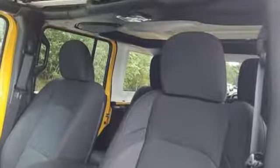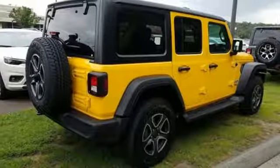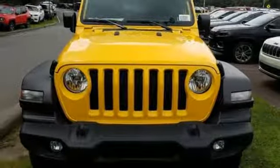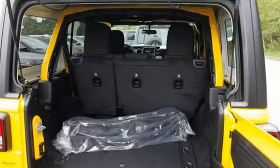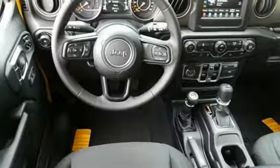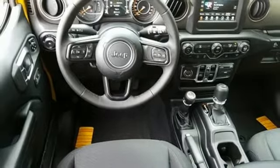V6 engine, dual zone climate control, streaming audio, configurable instrument gauges, leather steering wheel, remote engine start, external memory control, Targa sunroof, wireless phone connectivity, and power heated mirrors.